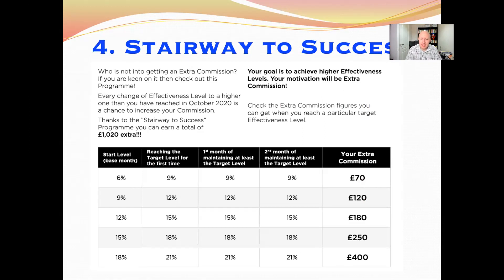The fourth incentive program is Stairway to Success. This is a cash bonus program for going up through the ranks within the company marketing plan and maintaining those positions. Going from 6% achievement level to 9% and maintaining it for two months earns a £70 cash bonus. From 9% to 12% earns £120, from 12% to 15% earns £180, and so on. By the time you reach 21%, you get a total of £1,020 in extra cash bonuses.